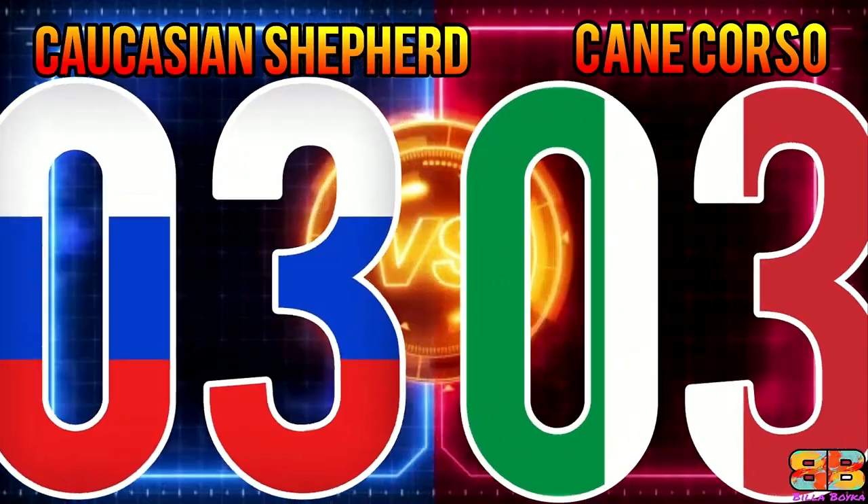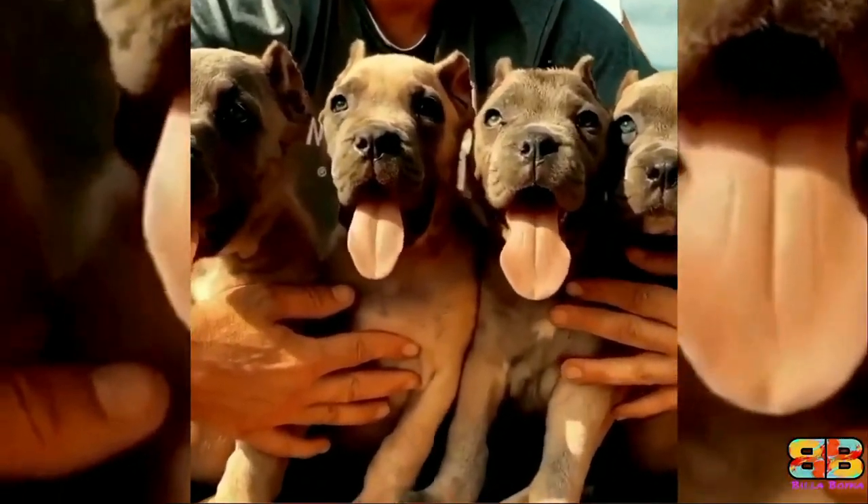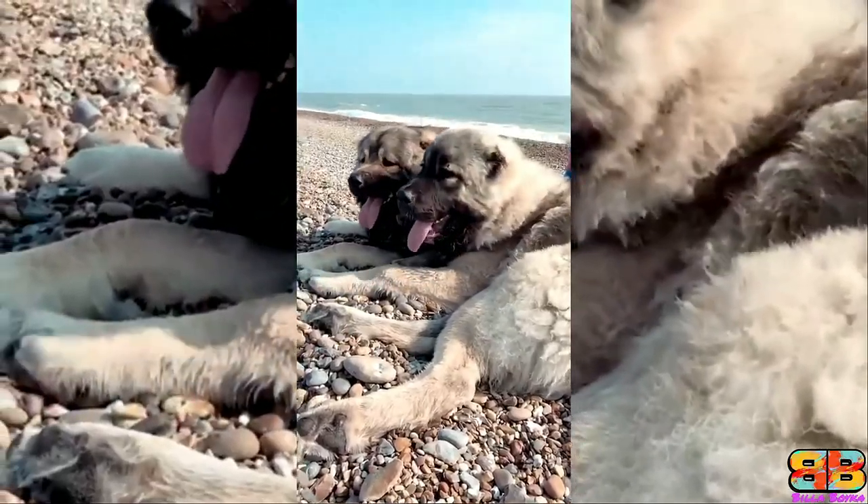Lifespan: Both dogs have a similar life expectancy of 10 to 12 years. So one point to both. Caucasian Shepherd 4, Cane Corso 4.